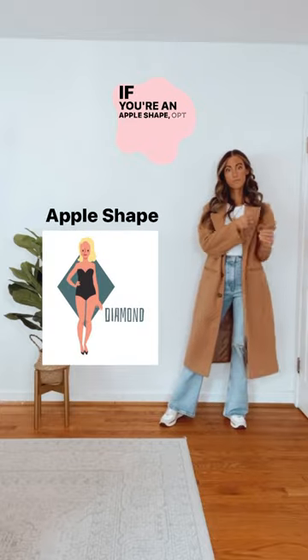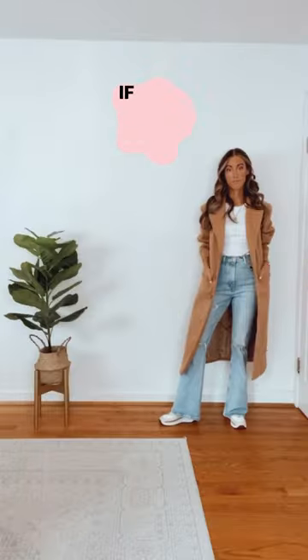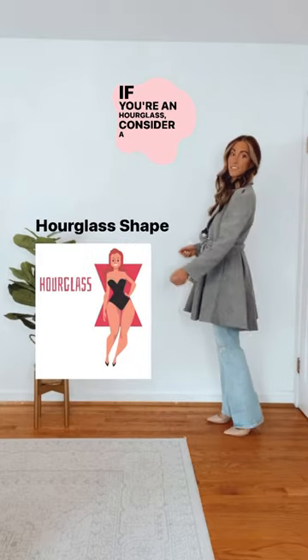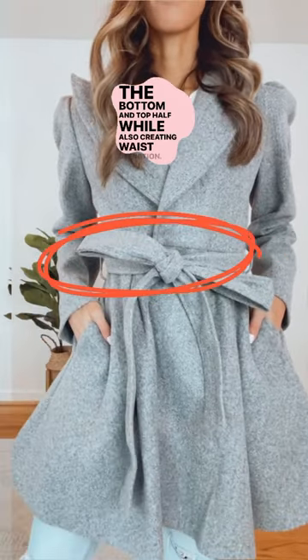If you're an apple shape, opt for a straight cut jacket to draw the eye down and break up the midsection. If you're an hourglass, consider a jacket with volume on both the bottom and top half while also creating waist definition.